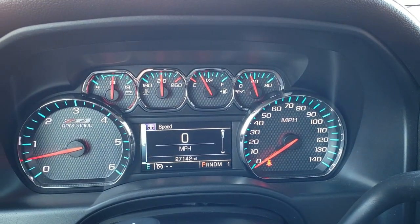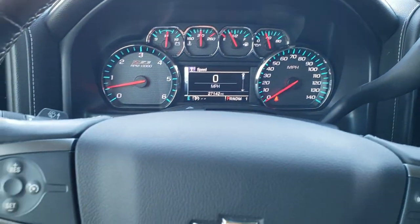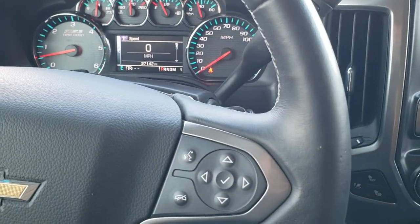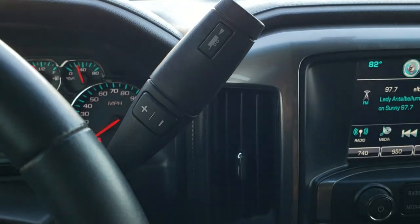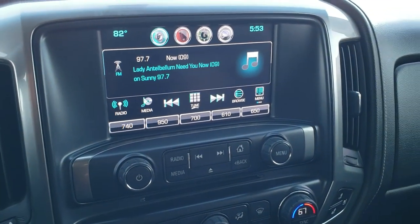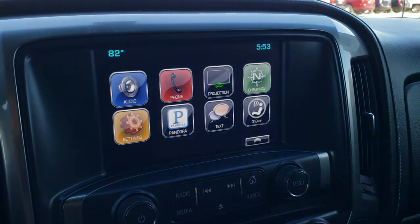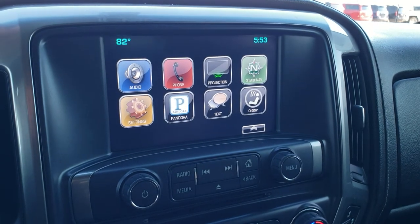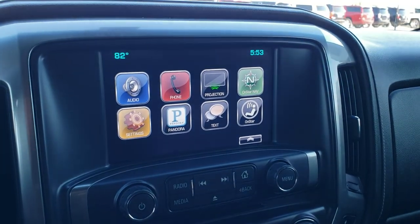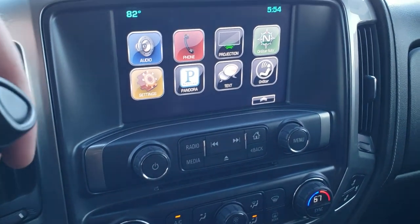Inside the truck, this one only has 27,142 miles. The instrument cluster is very nice and clean — take note of the Z71 trim design on that cluster. It comes with a leather wrapped steering wheel, Bluetooth and audio information center controls on the right, cruise controls on the left. It comes with the 6 speed automatic transmission with optional tap shift, the Chevy MyLink radio with AM, FM, and Sirius XM radio capabilities. The radio also supports Android Auto and Apple CarPlay projection — so if you've got Waze or Google Maps on your phone, you can project it to the screen like factory navigation. This is also where your backup camera shows up.